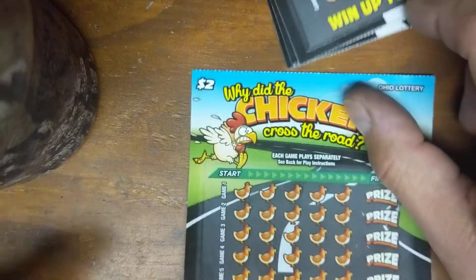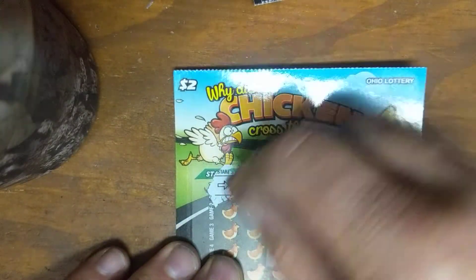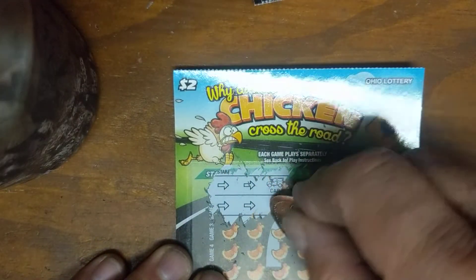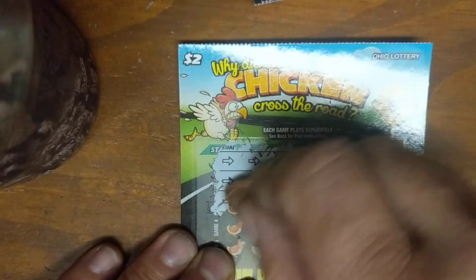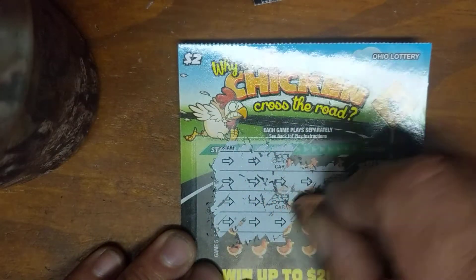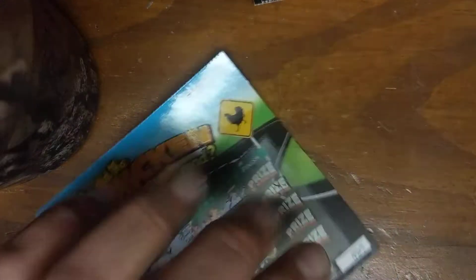Let's start with ticket number 19. Here we go. Car. Another car. Car. Oh, we almost made it — almost made it across the road.